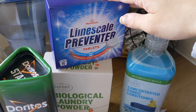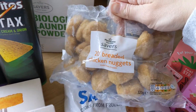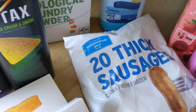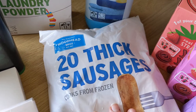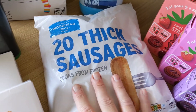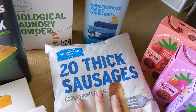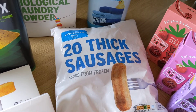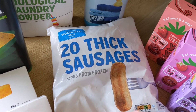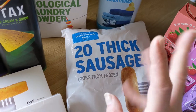We needed fabric conditioner and laundry powder. We were out of the limescale remover tablets. Bought some more sausages — we were almost out completely. They're the only ones Lily eats. They're not particularly healthy but they're very cheap, and if I need a quick dinner, lunch, or even a quick breakfast with beans and toast, the kids like them and it fills their tummies.